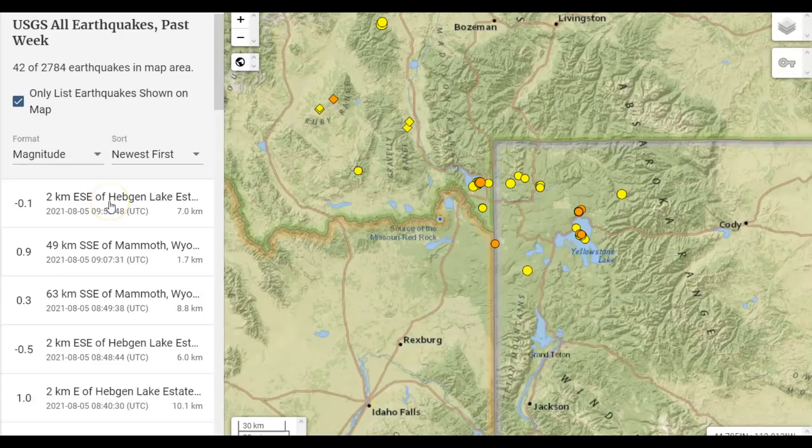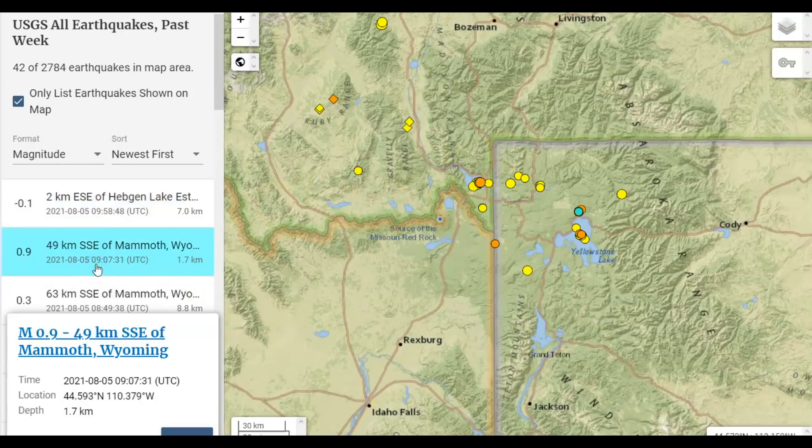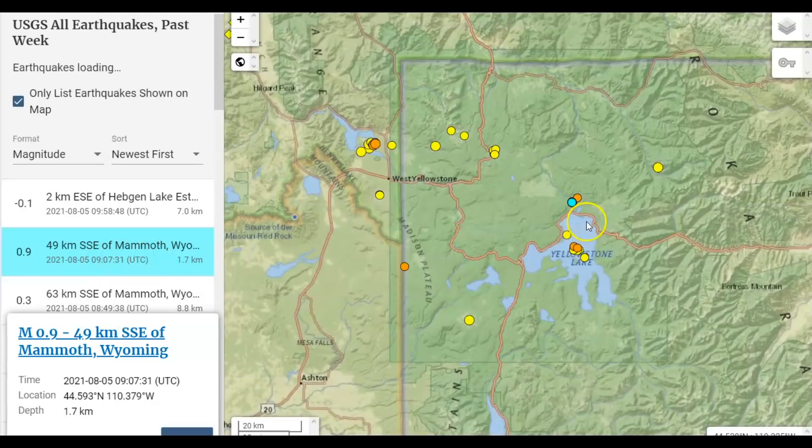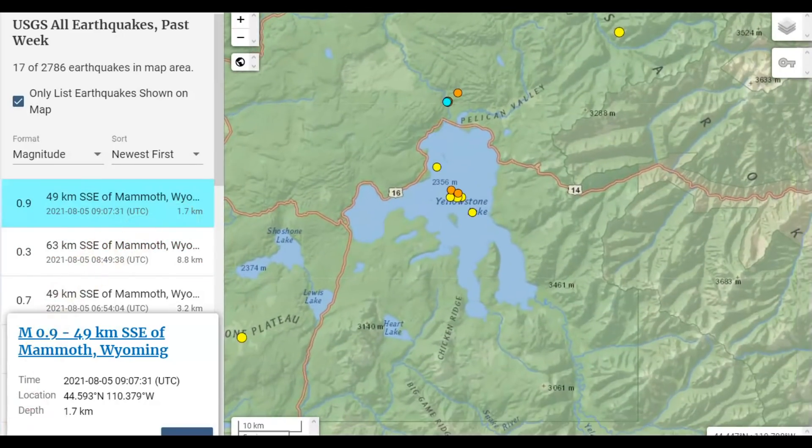We have a minus 0.1 up there by Hebgen Lake, 7 km in depth. Now that's outside of the caldera rim. Also a 0.9 — let me zoom into that location for you — up there by Fishing Bridge, real shallow, 1.7 km in depth. So that's about one mile in depth, real shallow. And they have a recently discovered fault zone up there.